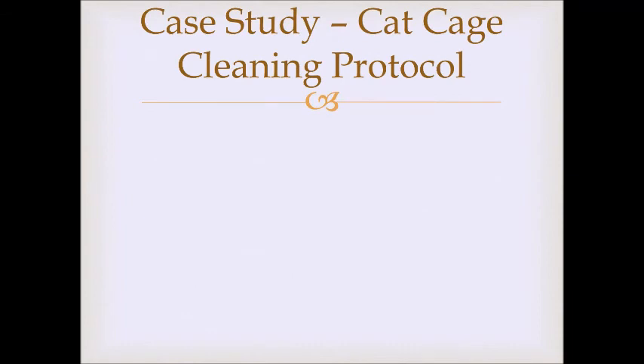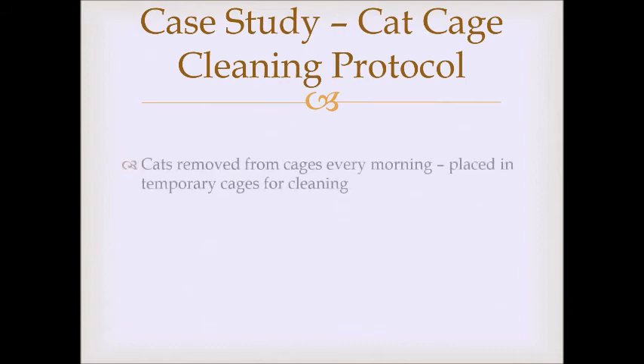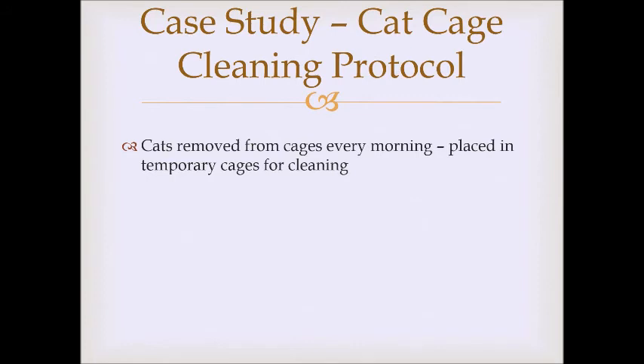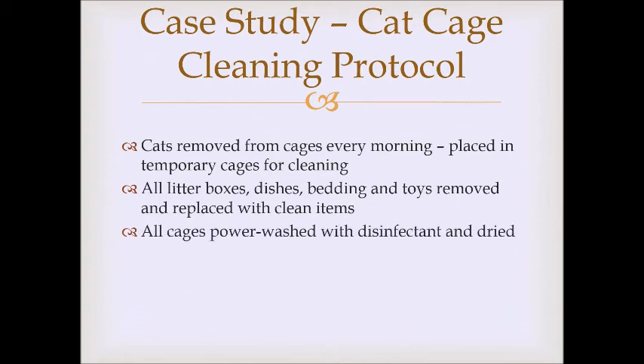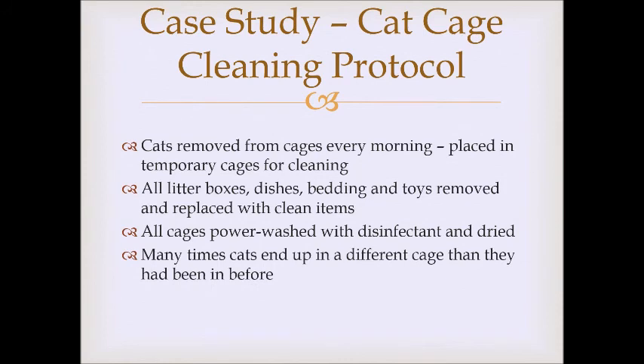I want to talk about something we used to do when cleaning cat cages that seemed to adhere to all five freedoms but actually didn't. Our old protocol: cats were removed from cages every morning and placed in temporary cages. All litter boxes, dishes, bedding, and toys were removed and replaced with clean items. Cages were power washed with disinfectant and dried. Often cats ended up in a different cage than before because once everything was removed and cleaned, staff couldn't remember which cage each cat had been in.